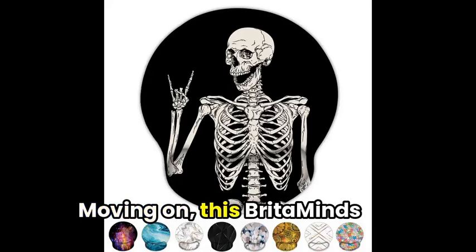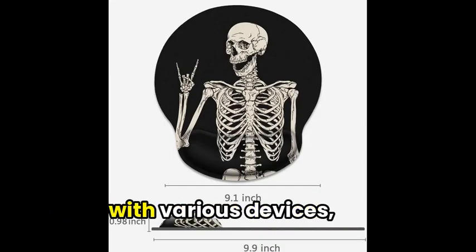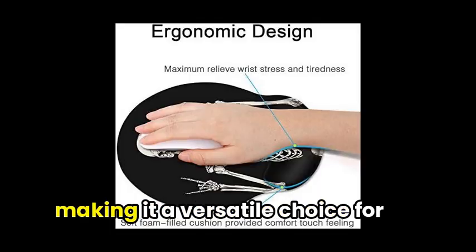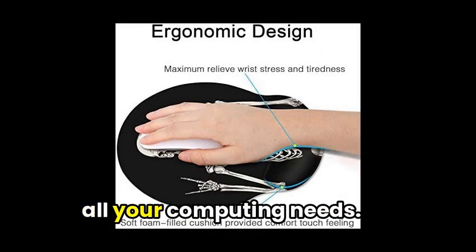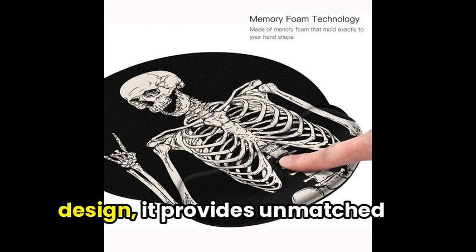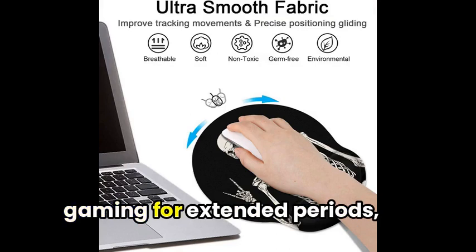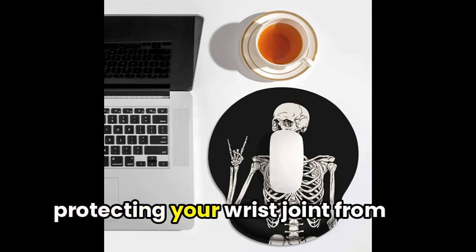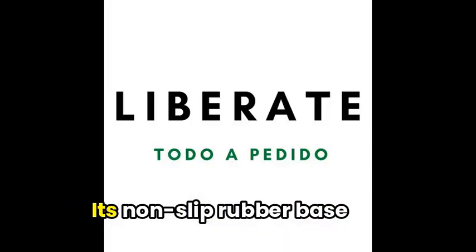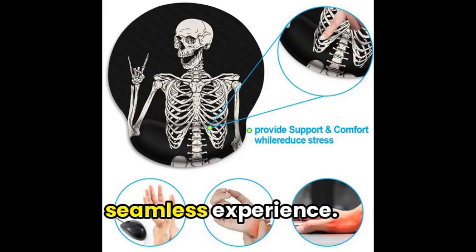Moving on, Britamine's ergonomic mousepad boasts a perfect size and compatibility with various devices, making it a versatile choice for all your computing needs. Boasting a soft, ergonomic design, it provides unmatched comfort while working or gaming for extended periods, protecting your wrist joint from strain. Its non-slip rubber base ensures stability, giving you a seamless experience.